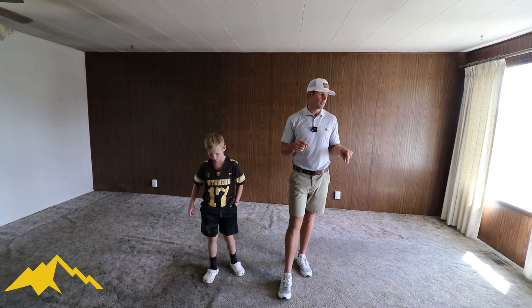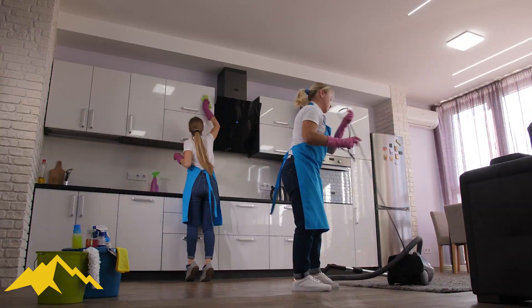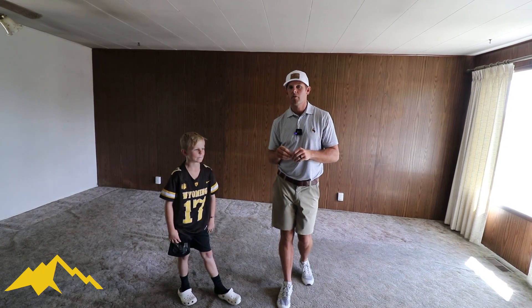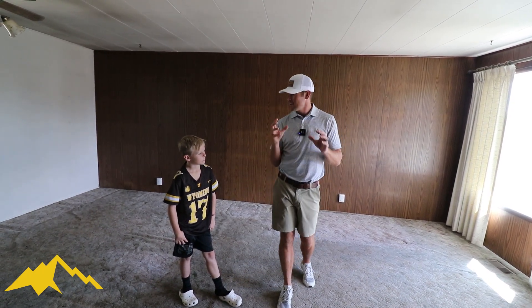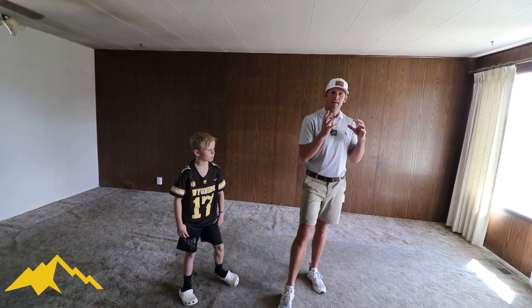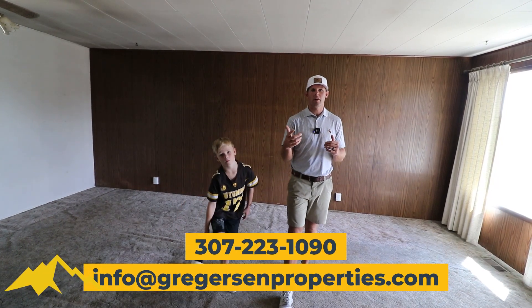If you're interested in a turnkey property and want to be on our list, this would be a great property. All we're going to do is get in here, clean it up, and probably move some things around — there's a third bedroom that's currently a laundry room. We're going to convert that to a third bedroom, move the laundry over, and then rent it out. We'll place a tenant in there so we can sell it to a turnkey buyer who can get cash flow on day one.